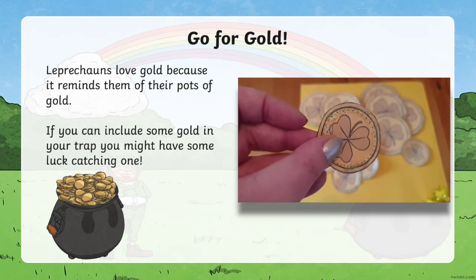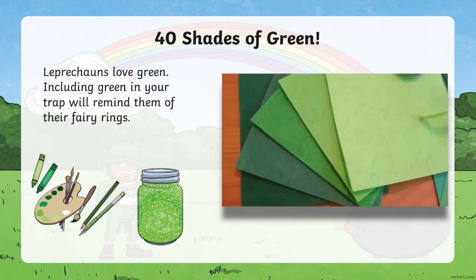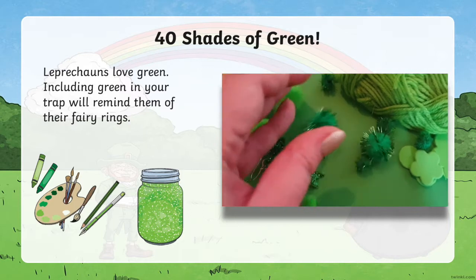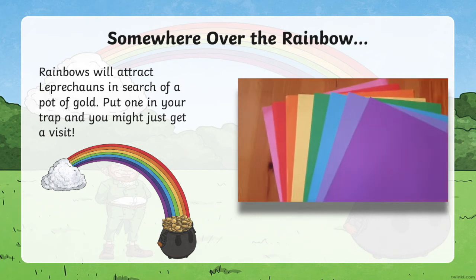I've even printed out some coins from Twinkl, but you could use golden chocolate coins. Leprechauns love green — as we know, it's the best way to celebrate St Patrick's Day. I had a hunt around my whole house looking for anything green I could find. Rainbows will attract leprechauns in search of a pot of gold, so put one in your trap and you might get a visit.